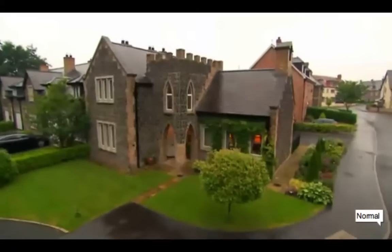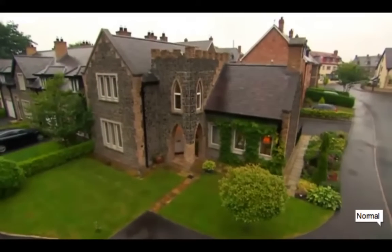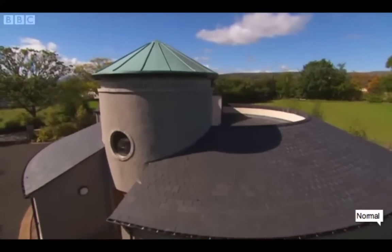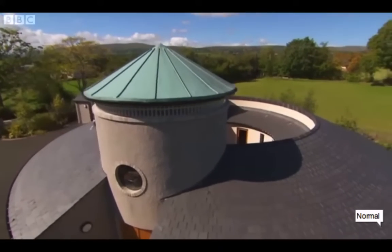Week two of our search, and as usual we have three extremely interesting, distinctly diverse properties for our judges to appraise. But which one will they choose to go through to our final? Will it be this quaint and charming church-like property with Gothic undertones in Hillsborough? Or maybe it'll be this circular home in Maharaj, structurally inspired by the ancient site of Newgrange?